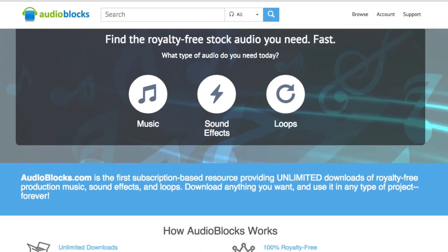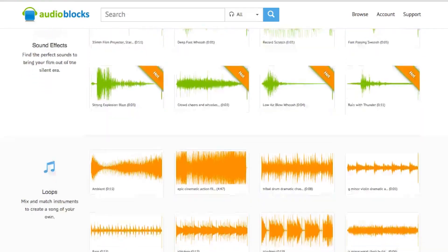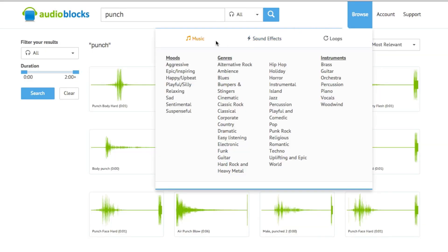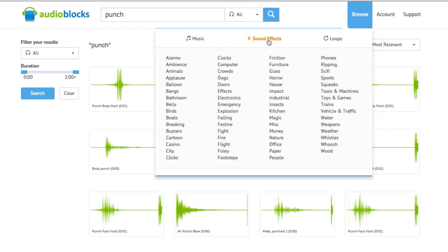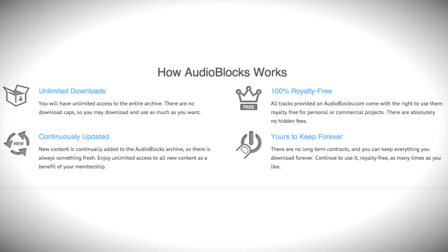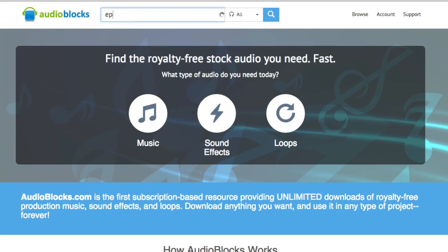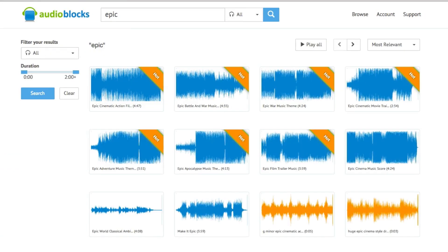Once again, a huge thanks to Audioblocks for stepping up our audio production game. We're fortunate enough to write a lot of our own music, but we get tons of questions on where we get royalty free music. Audioblocks offers unlimited downloads, is 100% royalty free, offers tons of music and sound effects, and is yours to keep forever. You can check it out for free for seven days by checking out the link below.